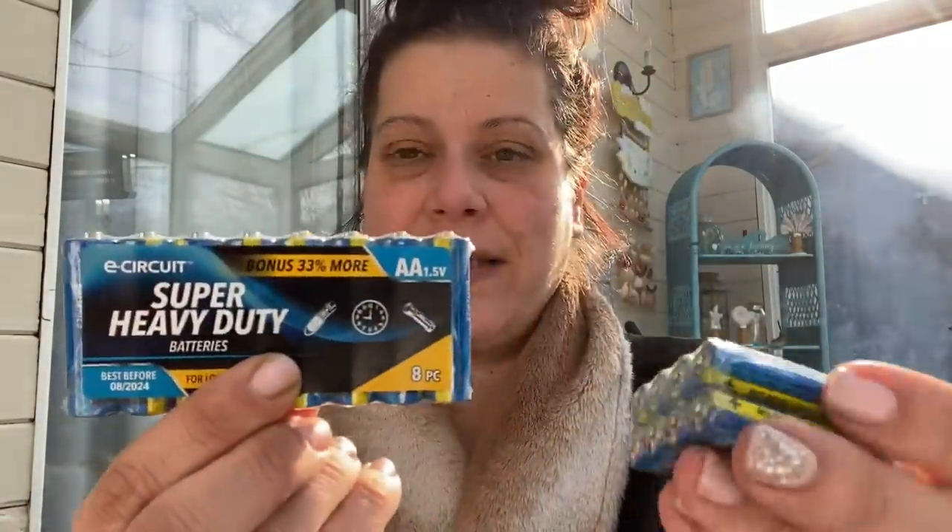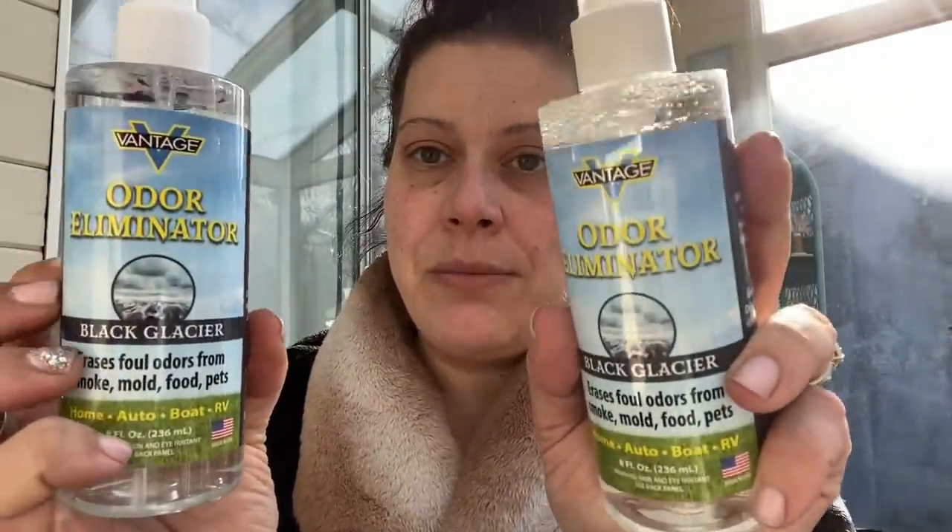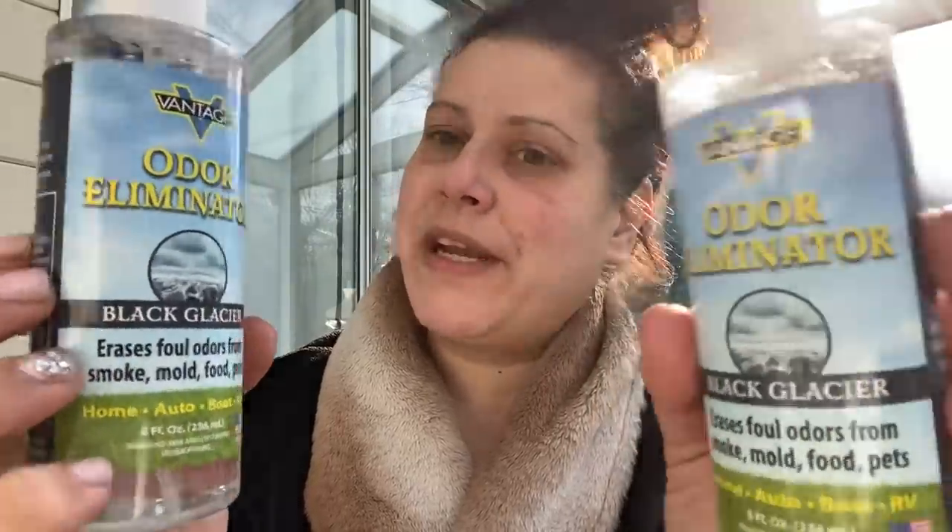Next is a mini category: automotive, tech, and pet. I picked up bonus packs of batteries — double A and triple A, eight count each. I also got an odor eliminator in Black Glacier scent, made in the USA. You spray it and let it dry and it's supposed to eat odors — more like a Febreze than an air freshener. We'll see how that goes.